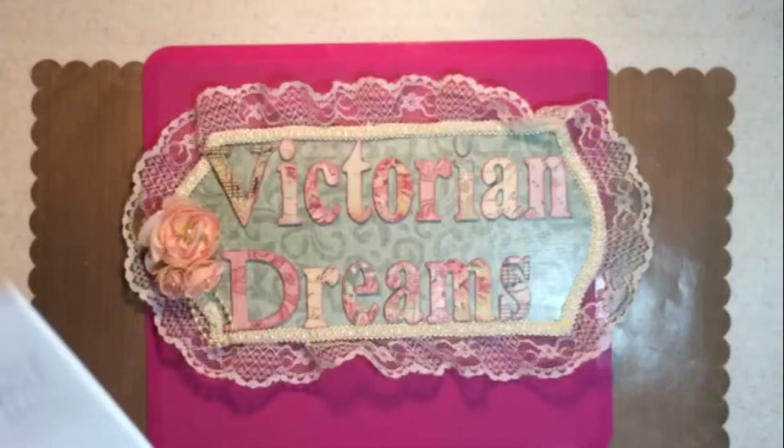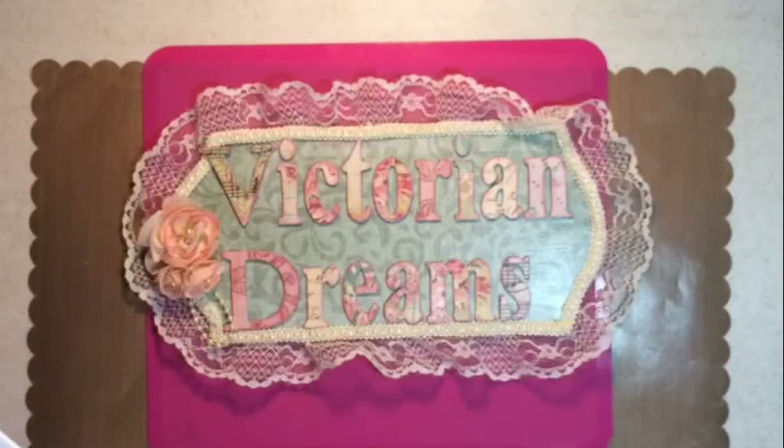Can you believe this is the giveaway for the Glue Gun Chronicles wall hanging? It's been seven weeks. That's what happens when I go on an extended vacation. I cannot believe I'm just now doing the wall hanging. Let's go over what that wall hanging was and what it started with, because I cannot believe it's been that long.